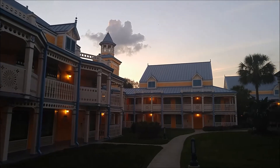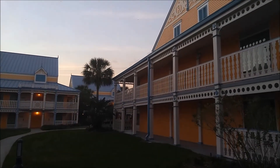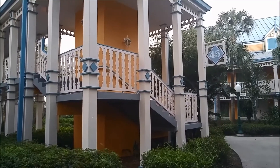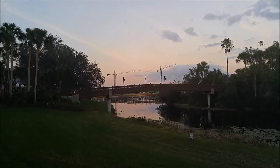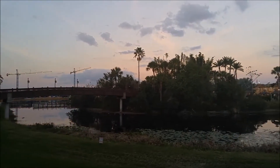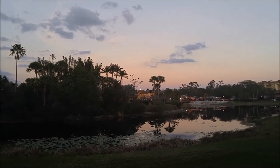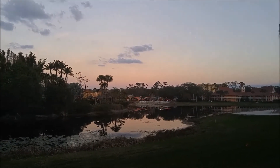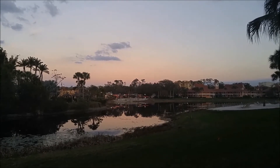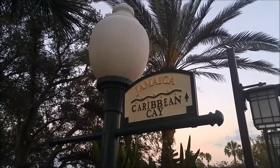We are staying in the Jamaica section, in building number 45. Now let's check out the Caribbean Cay.